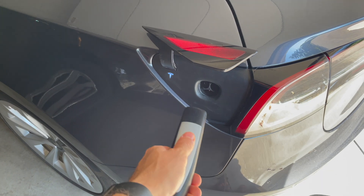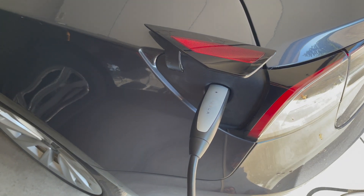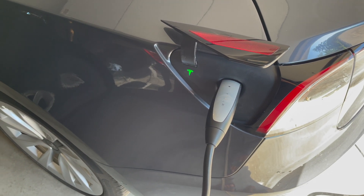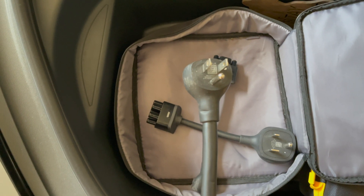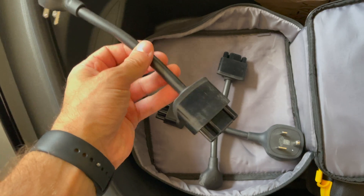I would normally plug in all the time, even if I'm not charging — just always plug it in while I'm at home. Another big portion of my charging is done at work, and that's only through a 120-volt outlet. Those are the two main sources of charging I've used through this one year of owning this Tesla.